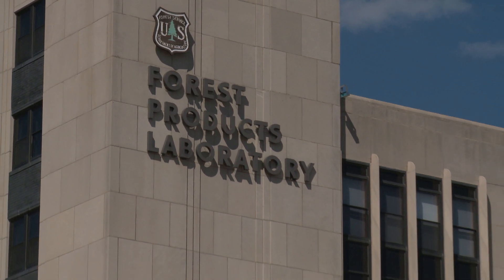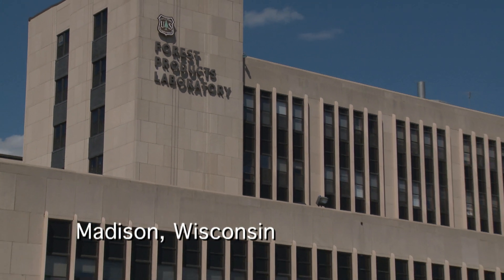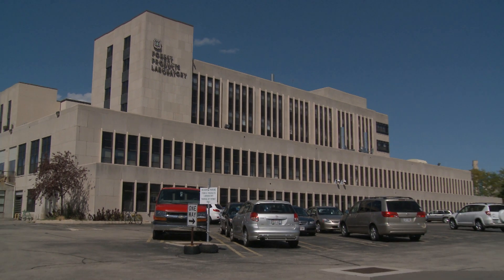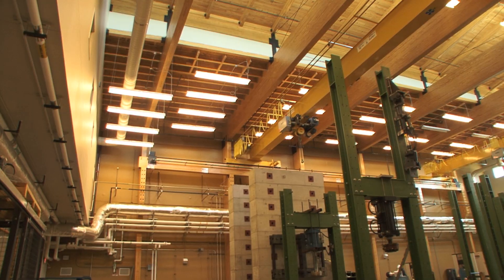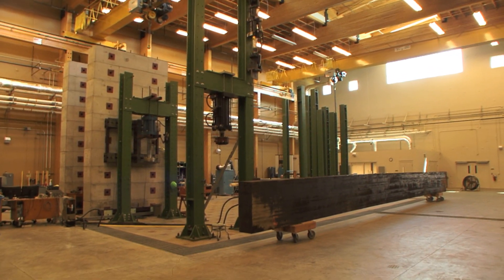Welcome to the lab. This is called our Centennial Research Facility. This was built in 2010, the anniversary of our first century of service to the public. Where you are right now within that facility is in our large structural mechanical property testing facility. It's the largest of its kind in the world.